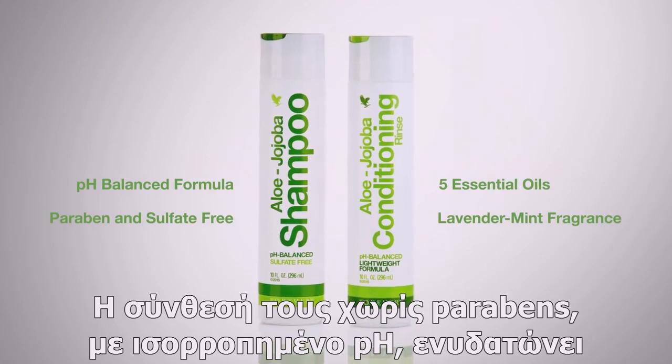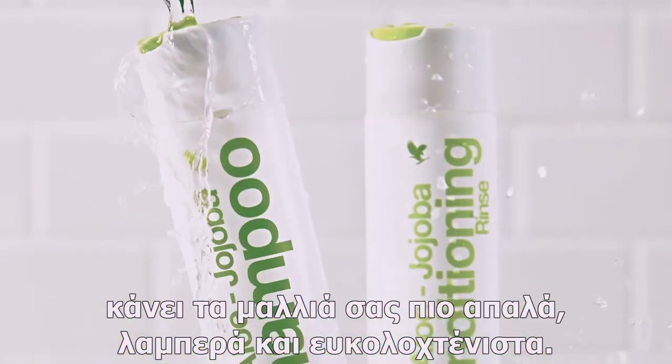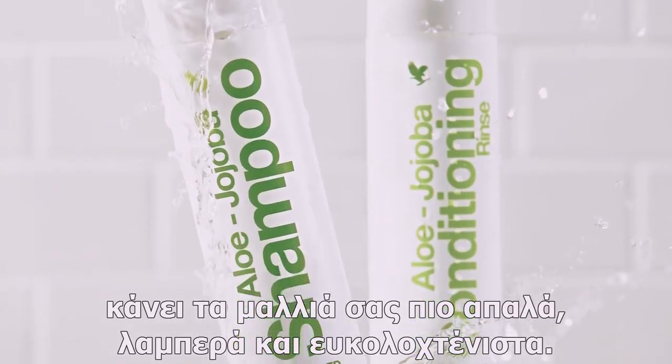The paraben-free, pH-balanced formulas moisturize the scalp, eliminate split ends and leave your hair softer, shinier and more manageable.